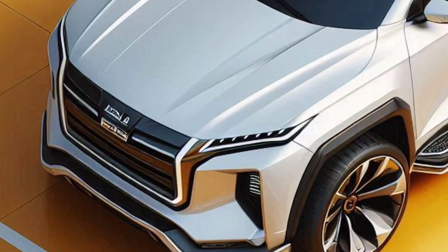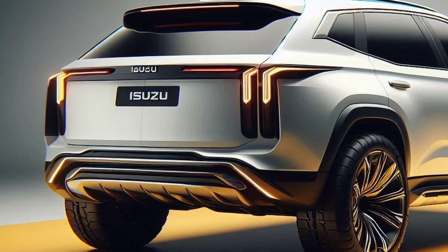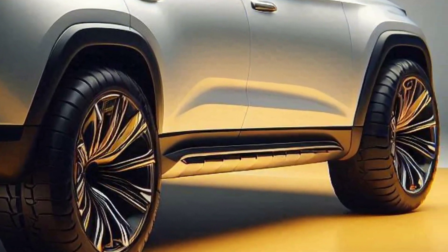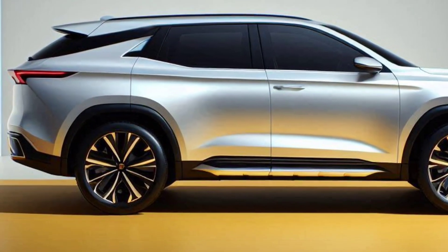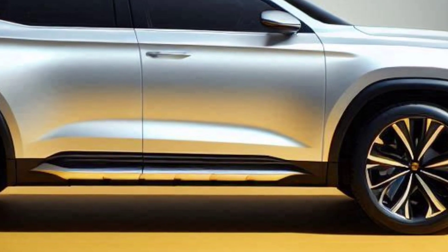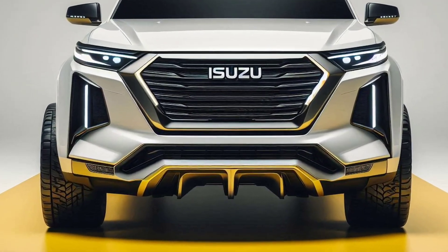Stay tuned to CytoxCar for all the latest updates and detailed reviews on the Panther Reborn. We'll bring you the inside scoop on everything you need to know about this exciting new chapter for Isuzu. Ready to see the legend make its grand comeback? We sure are.